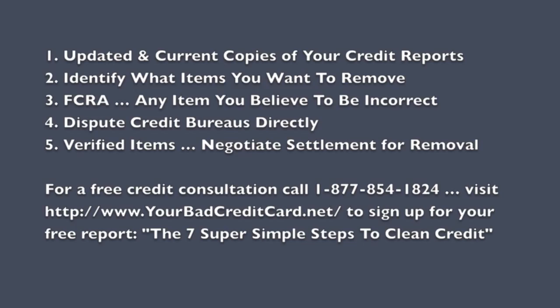Dan Willis here on behalf of YourBadCreditCard.net, and we're talking about how to clean up your credit in five simple steps.